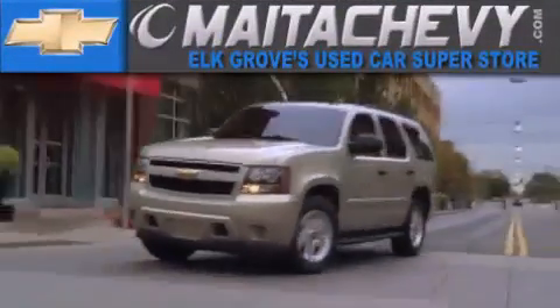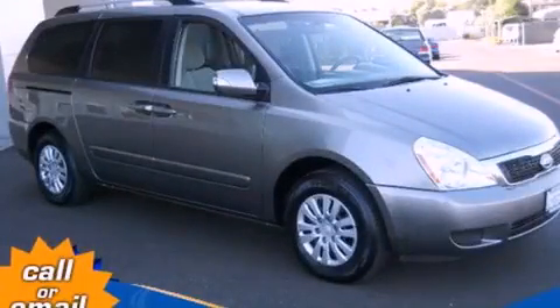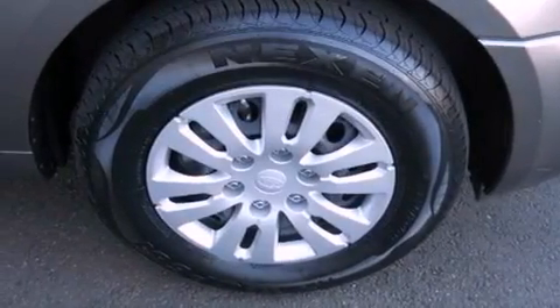Another fine vehicle offered by Meta Chevrolet. This is a 2011 Kia Sedona, designed with features that accommodate. It features a six-cylinder engine and a six-speed automatic transmission.